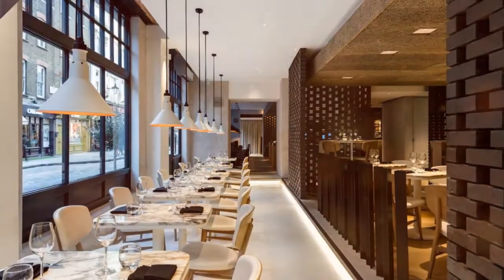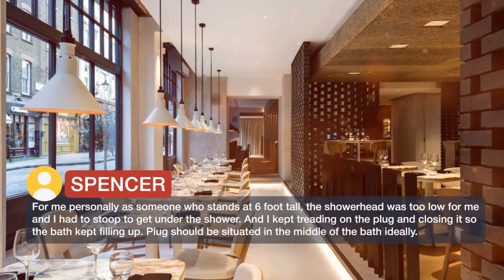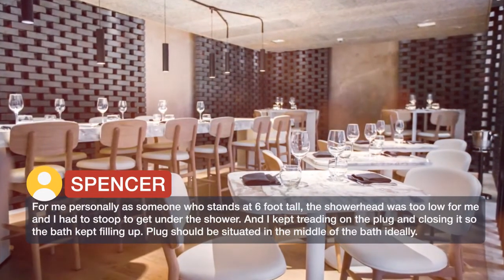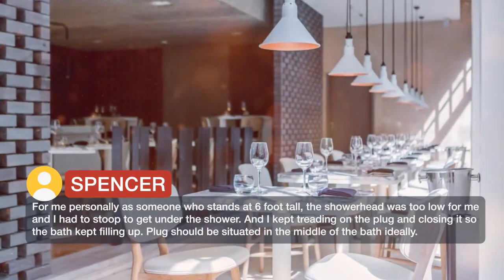For me personally, as someone who stands at 6 foot tall, the shower head was too low and I had to stoop to get under the shower. I also kept treading on the plug and closing it, so the bath kept filling up. The plug should be situated in the middle of the bath ideally.